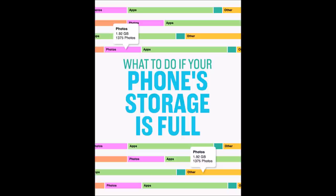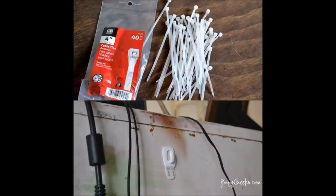8. Stop your smartphone storage problems in their tracks with a little bit of memory management — links to both Apple and Android tutorials are in the video description. 9. Clean up the cords behind your TV with some cheap cable ties and removable adhesive hooks. You can also use adhesive hooks made specifically for cord control, but it might take more of them if you have lots of cords.